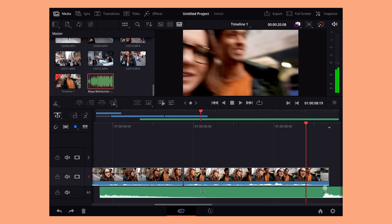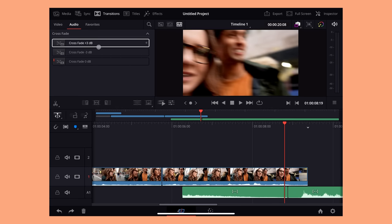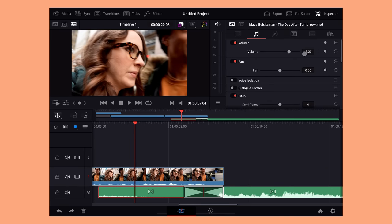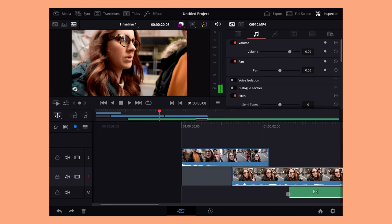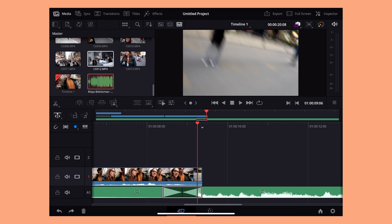I'm still using the beta, and Resolve's goal is to release something stable and then slowly build features on top over time. I still feel like this is a game changer — you can do a lot of the initial edit on your iPad and then pick up with the .drp file, export it, or pick it up in DaVinci Resolve Cloud.